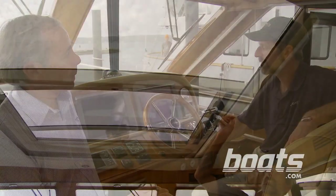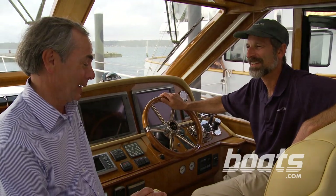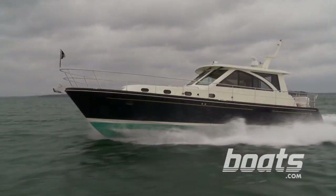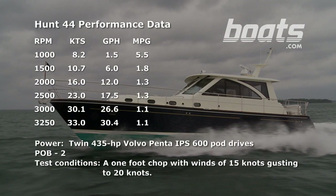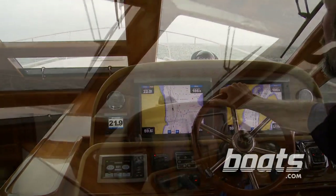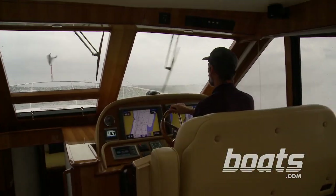We cruised along at 23 knots, and at that speed we got 1.3 nautical miles to the gallon — pretty darn good for a 44-footer. At wide open throttle we hit 33 knots. We ran our speed and efficiency numbers in calm water, but we also took this boat through some very rough seas, and that Hunt deep-V hull can handle it.